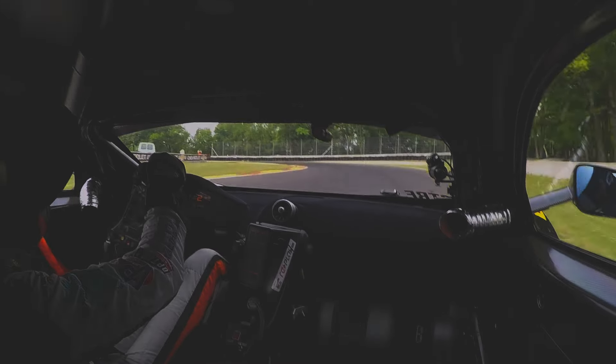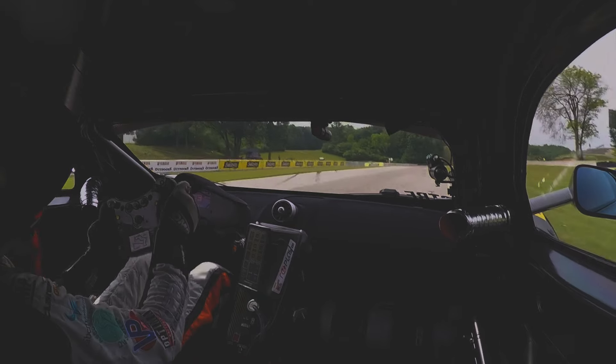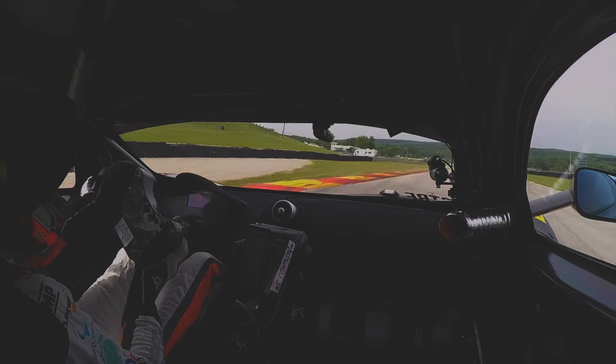Then turn 6 on the crest, the rear gets loose on power, trying to get good traction. Now a really quick corner, here just with a breeze.